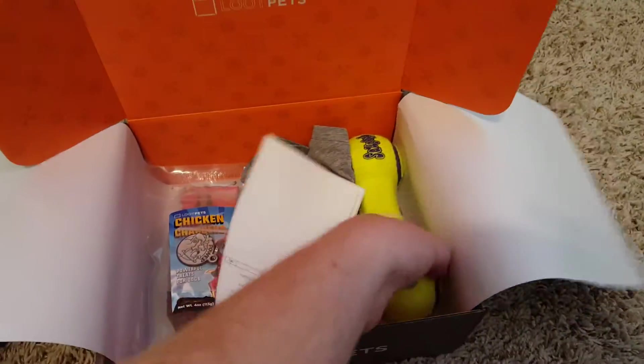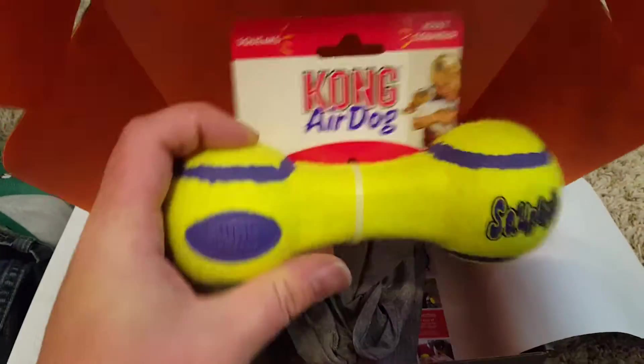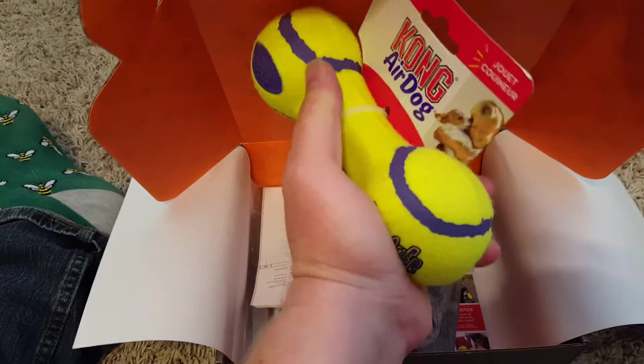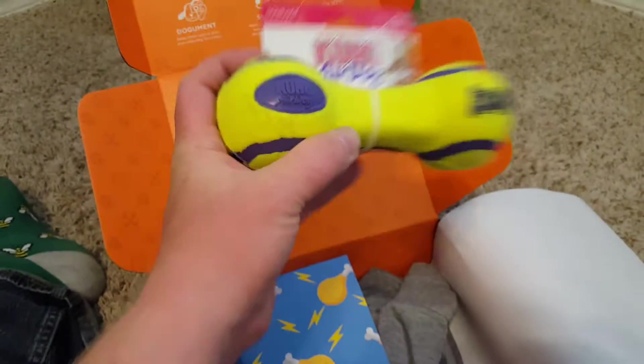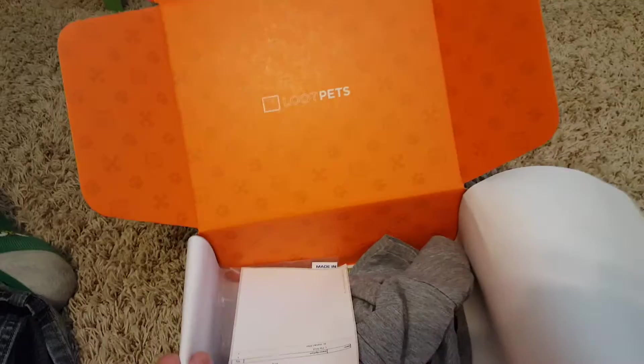Next we've got — oh nice, Jack would love this. It's a really good quality Kong double-sided tennis ball type bone that he can chew on and play with. I think he's really gonna like that a lot. Maybe later I'll show you guys who Jack is and hopefully get his opinion on this thing too.